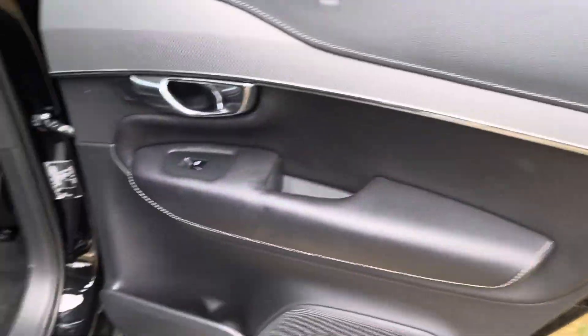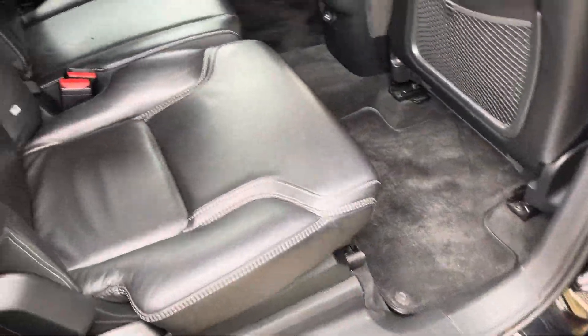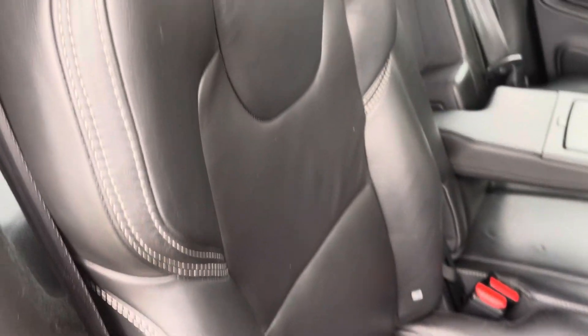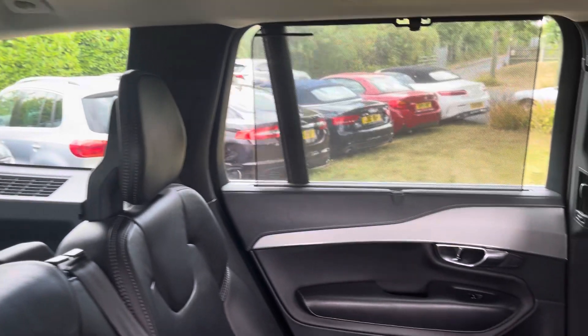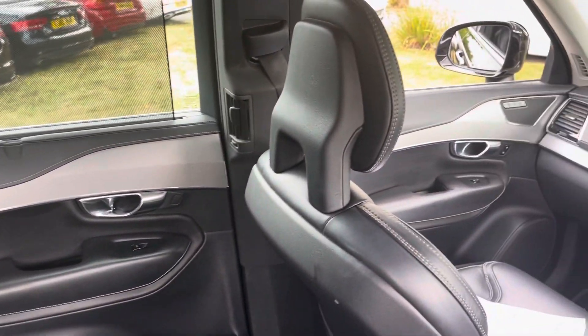Inside the car's beautiful — doesn't look its mileage. It's got this rear blind pack, Volvo over-carpets, obviously 7-seater, and it's got this soft Nappa leather. Volvo really do interiors well now — I mean they're up there with Audi in my opinion.